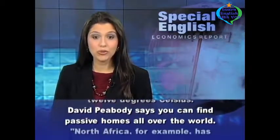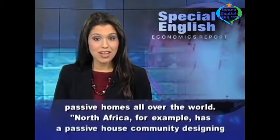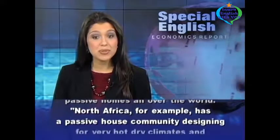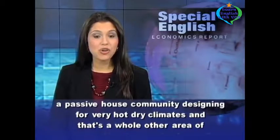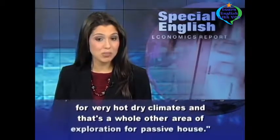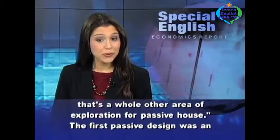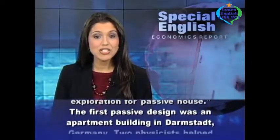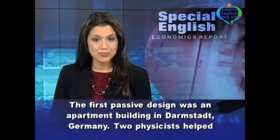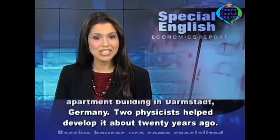David Peabody says you can find passive homes all over the world. North Africa, for example, has a passive house community designing for very hot, dry climates. And that's a whole other area of exploration for passive house. The first passive design was an apartment building in Darmstadt, Germany. Two physicists helped develop it about 20 years ago.